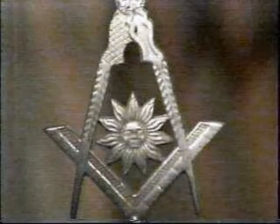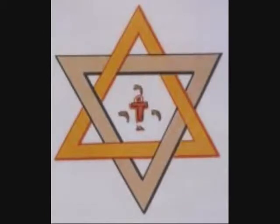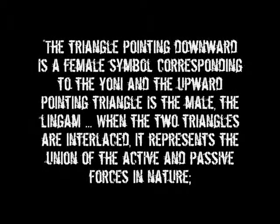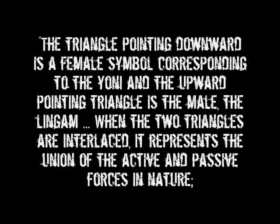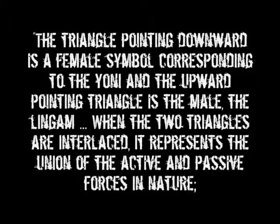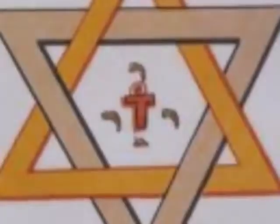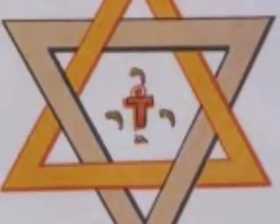In this next example, we see they've put a sun god in the middle instead of the G. The full hexagram is also used in Freemasonry. Masonic author Albert Mackey tells of the sexual connotation of this hexagram: the triangle pointing downward is a female symbol corresponding to the yoni, and the upward pointing triangle is the male, the lingam. When the two triangles are interlaced, it represents the union of the active and passive forces in nature — the male and female elements. The upward pointing male triangle is represented by light and the downward facing female triangle is dark. They interlock again with a sexual connotation.